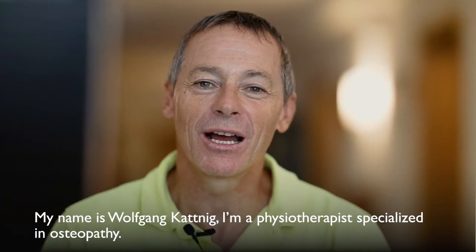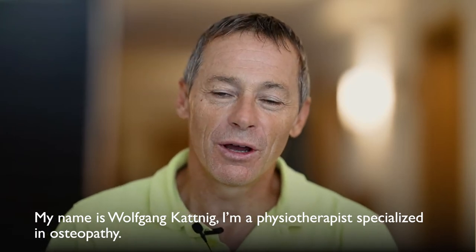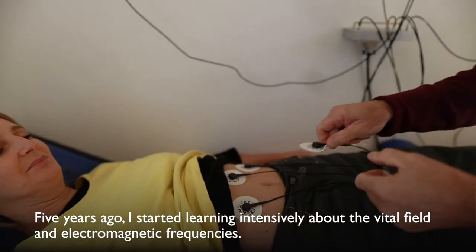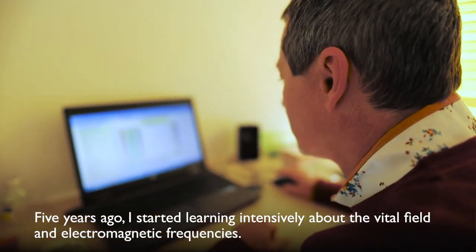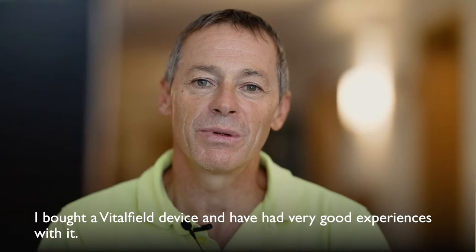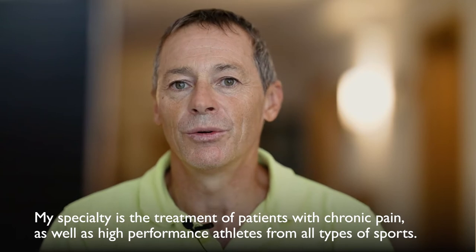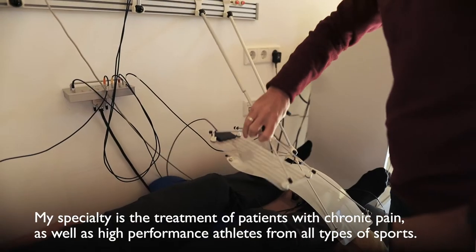My name is Wolfgang Katnik. I'm a physiotherapist specialized in osteopathy. Five years ago, I started learning intensively about the vital field and electromagnetic frequencies. I bought a vital field device and have had very good experiences with it. My specialty is the treatment of patients with chronic pain, as well as high-performance athletes from all types of sports.